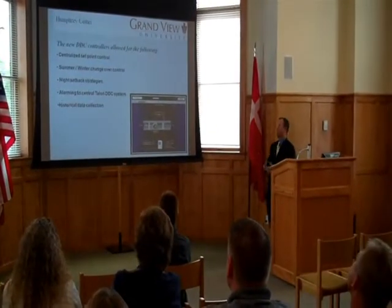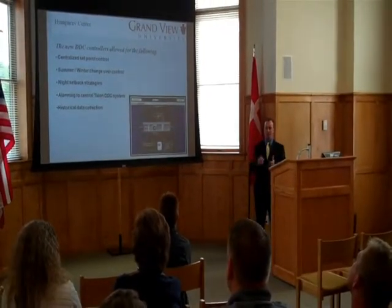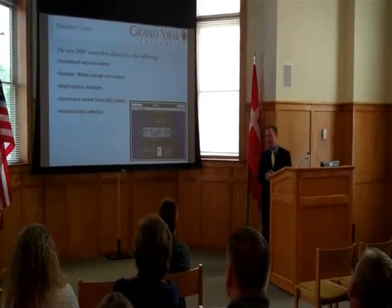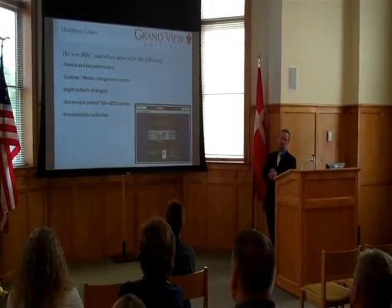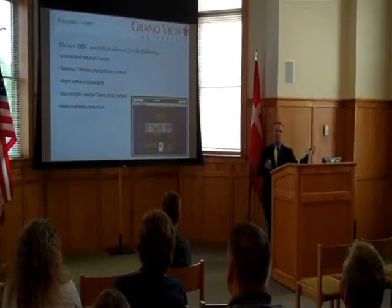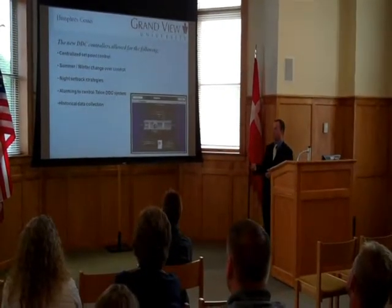In this building, the new controllers allow for centralized set point control. It helps with the ease of the summer-winter switchover, and it also helps with setback strategies. Like at home, we can set our thermostats up and down to save energy — this allows us to incorporate those same strategies here. It also allows alarms to be sent to the centralized system, along with historical data collection. They can actually review data back in time to see what's been going on with the systems to make sure they're operating at peak efficiency.